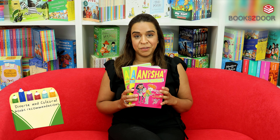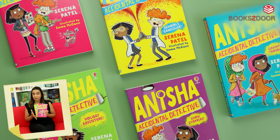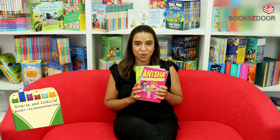Here's another great set for children in Key Stage 2 — meet Anisha. She doesn't mean to be a detective; it sort of happens by accident. Children will love following her on a range of different adventures as she has plenty of mysteries to solve.